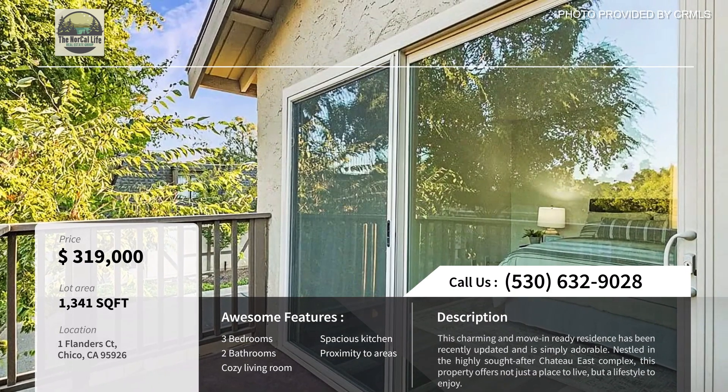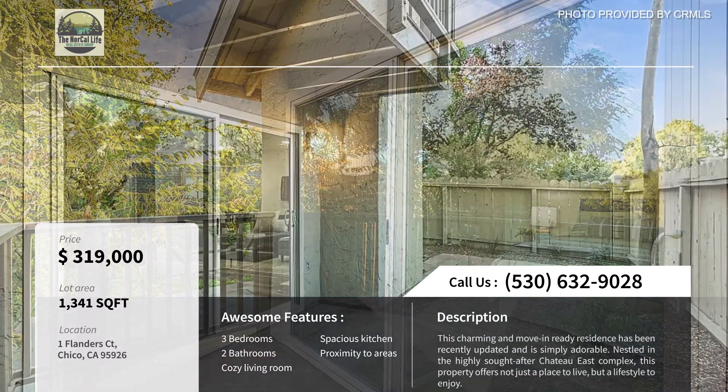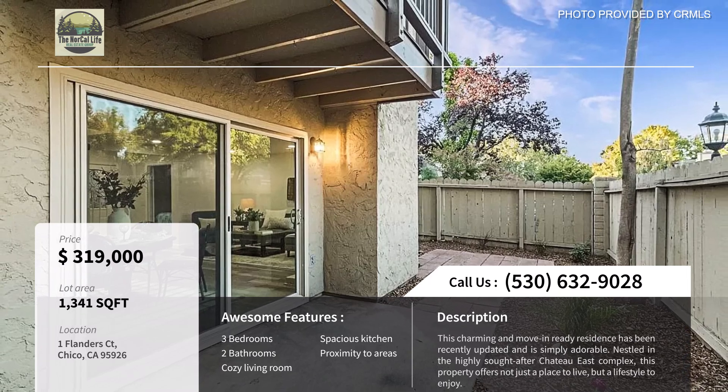It's 1,341 square feet, has a spacious kitchen, a cozy living room, new flooring and paint throughout, and so much more. It could definitely be a great first home or a perfect home for a family that's looking to downsize.